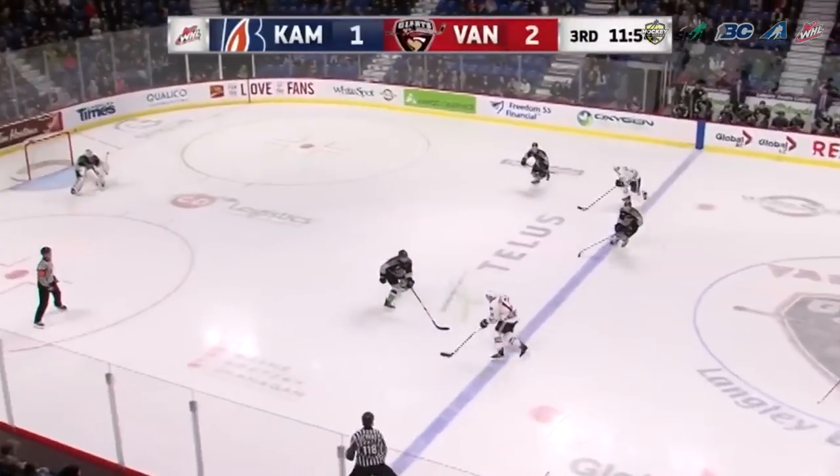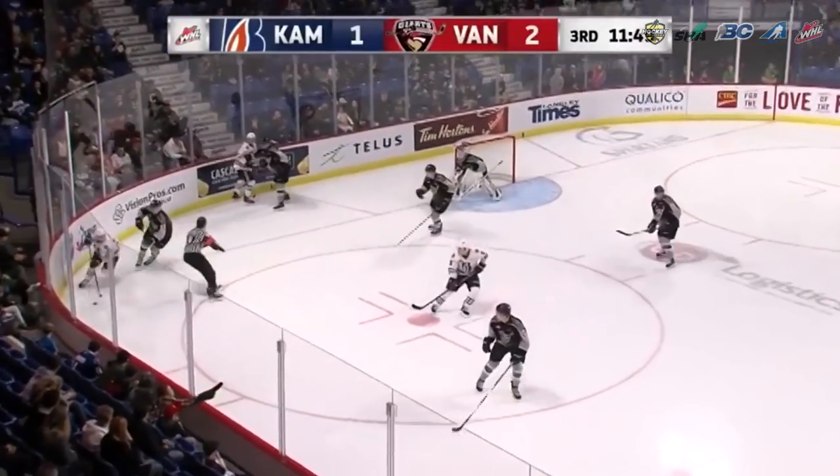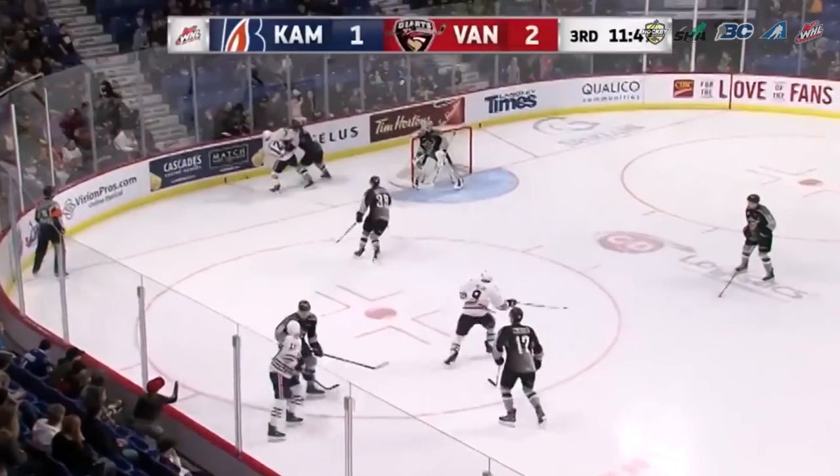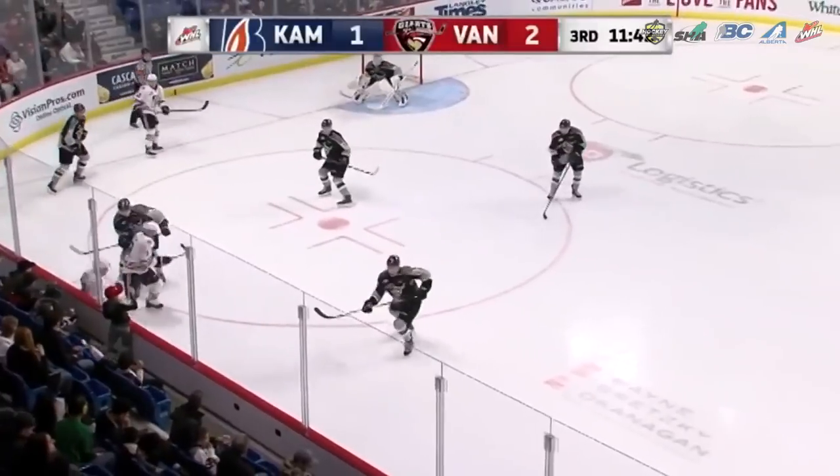In this clip the referee leads the play into the zone to create space. Once in the corner he reacts fast, continues to move his feet, and doesn't hesitate. When it's time to make his move he makes it quickly and works himself back to the wall to create space.